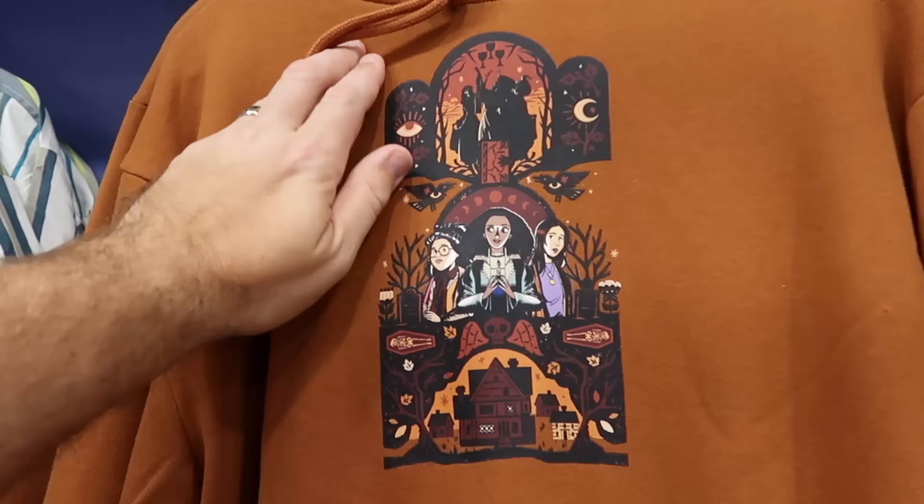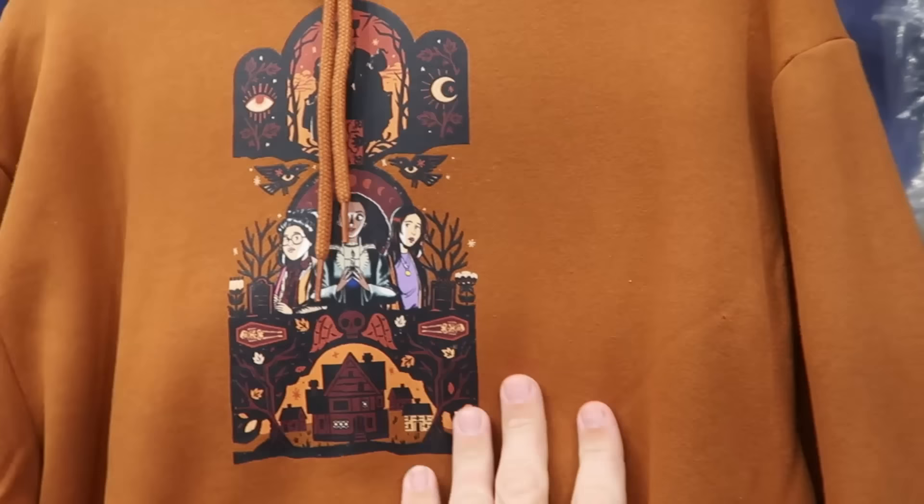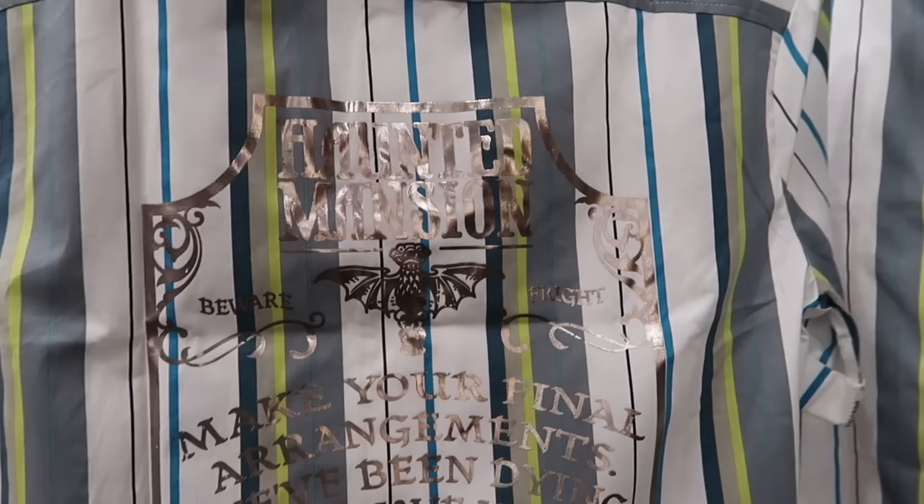Over here are the Hocus Pocus pullover hoodies — great quality, really unique color, with 'amok amok amok' going down the sleeves at $25 from $55, in lots of sizes. Over here is a short sleeve button-down shirt from the Haunted Mansion with a metallic silver gargoyle, now $30 from $60 — really cool for a fancy Disney meal. It says 'Make your final arrangements, we've been dying to have you' with Madame Leota.